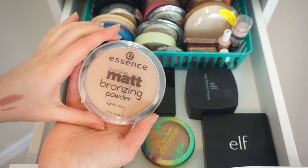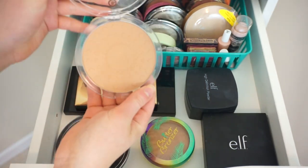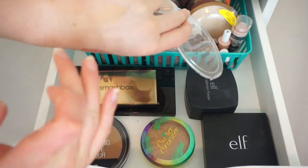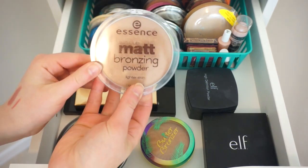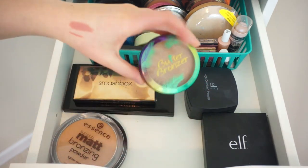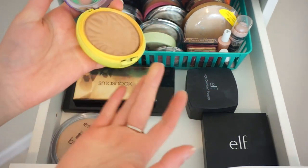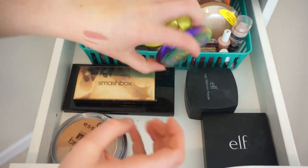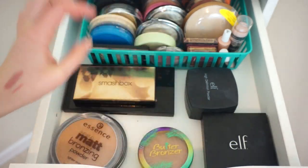The Essence Sun Club Matte Bronzing Powder in the Lighter Skin one — this is a very nice bronzer, I've only used it a few times but I don't mind it. It's very light and it does smell like coconuts. This is the Wet n Wild Contouring Palette Contour. Physicians Formula Butter Bronzer — I have the light bronzer, I want to get the regular bronzer too. I've gone through so much of this — it's really dipped down. I love that stuff.